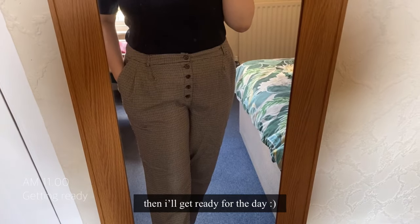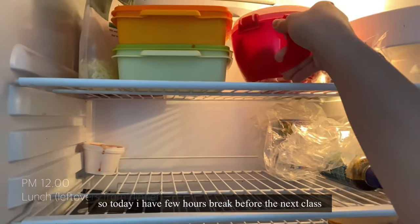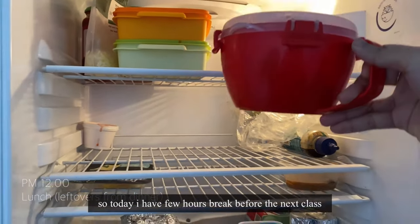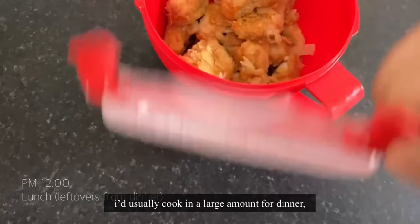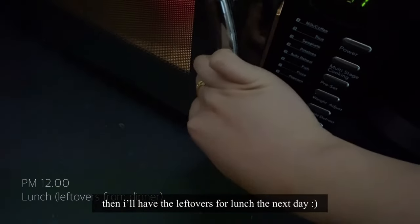Then I'll get ready for the day. So today I have a few hours break before the next class. I will usually cook a meal once a month for dinner, and then I'll have the leftovers for lunch the next day.